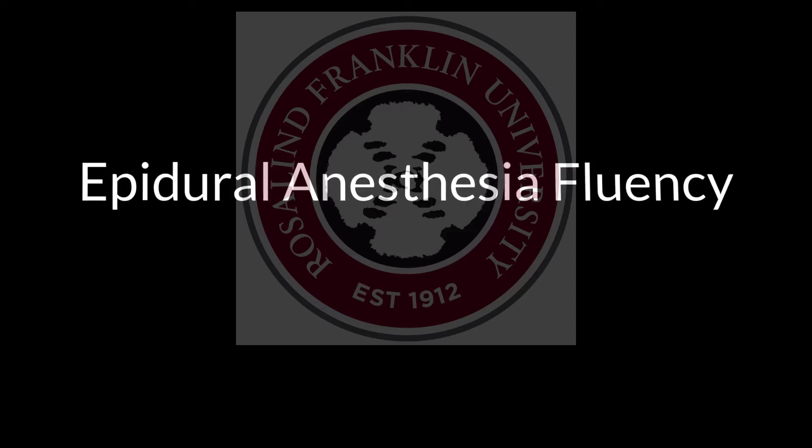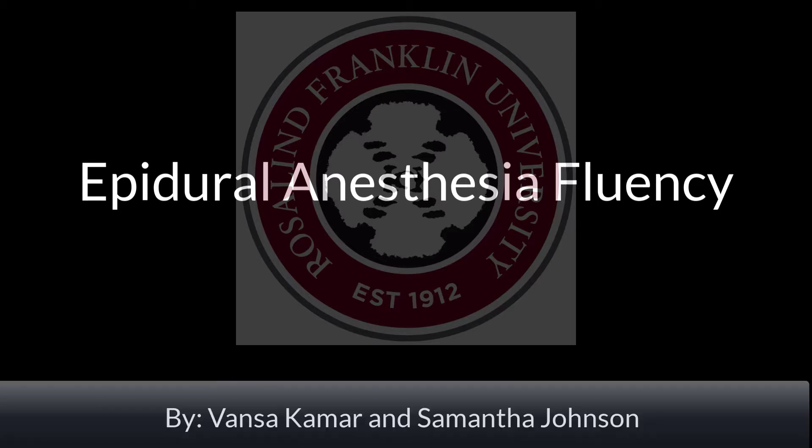This is an educational video on Epidural Anesthesia Fluency for the Roslyn Franklin University Nurse Anesthesia Program, by doctoral project candidates Vansa and Samantha for the Class of 2021. The fluency is broken up into three sections: Pre-Procedure, Procedure, and Post-Procedure.